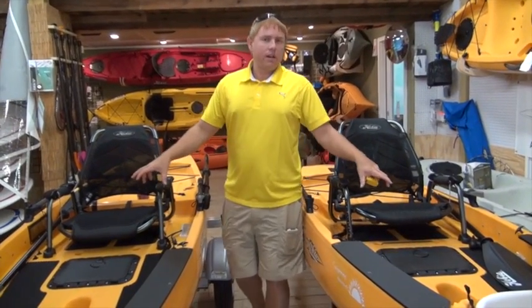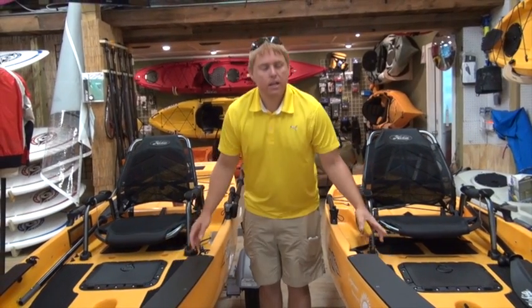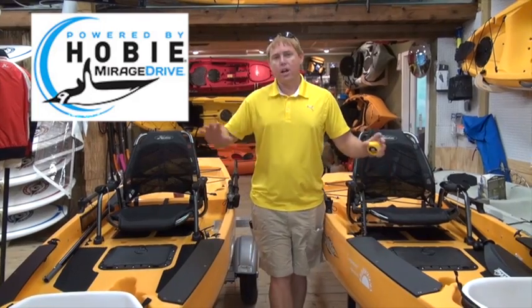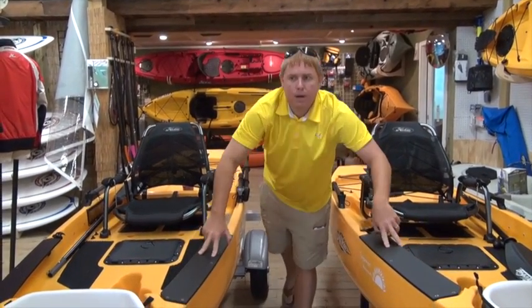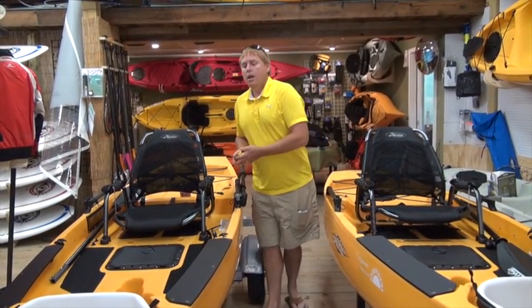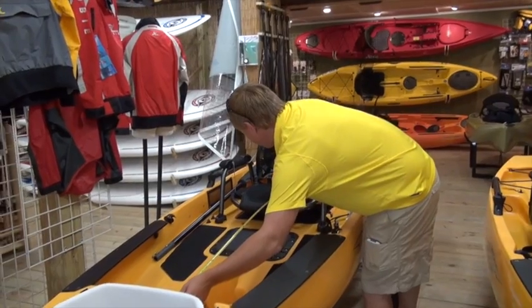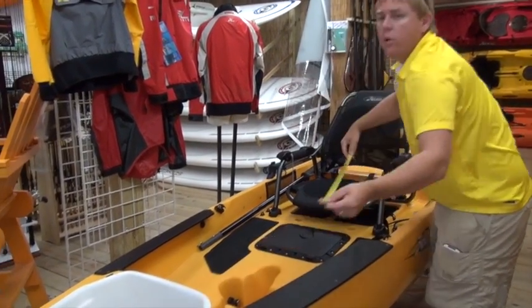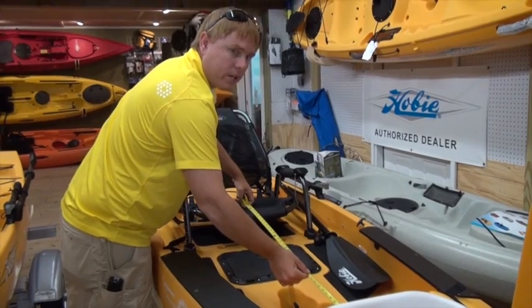Sliding back, they both still have the exact same tackle management system. The deck pads here are for standing, of course — all built around the Mirage drive. Click and go, you're very familiar with that. Accessory boards on both sides. These are basically mirror images in the middle part of the boat. The distance in the cockpit from the front of the seat to the firewall is about 34 inches on the 14, and about 33 inches on the 12.